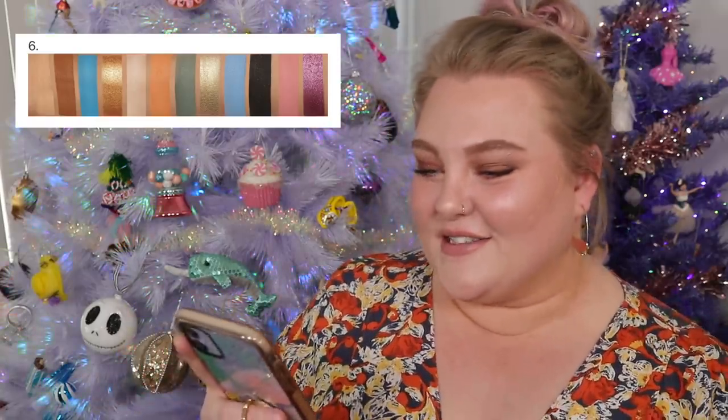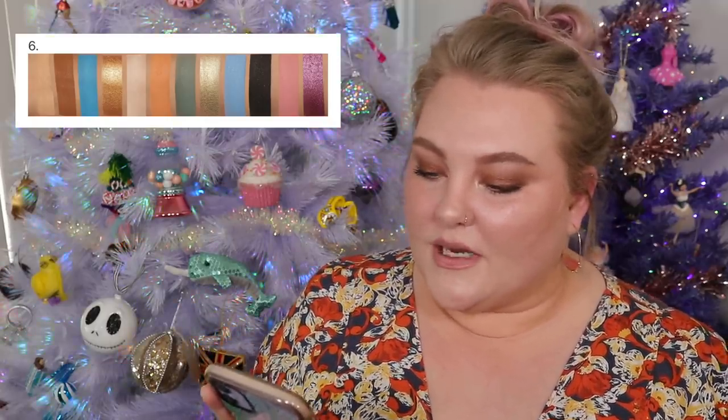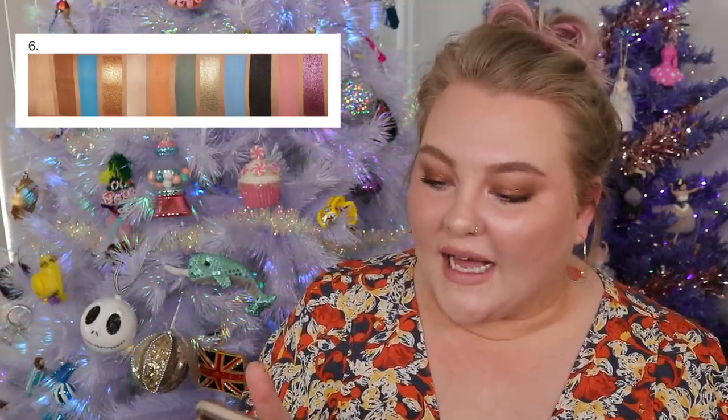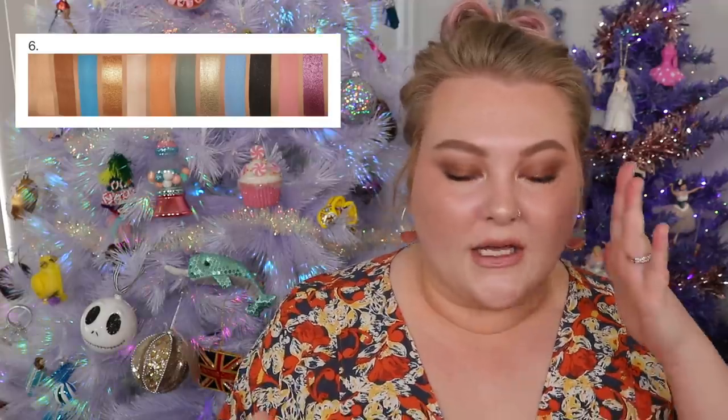Number six — this one is so tough. What the heck is this color story? It looks so all over the place. There's a lot of gold, a really bright pop of blue, another blue, two pinky tones, an orange, and then a black. I'm gonna count up the shades — that really helps me try to configure the palette in my head. There are 12 shades.